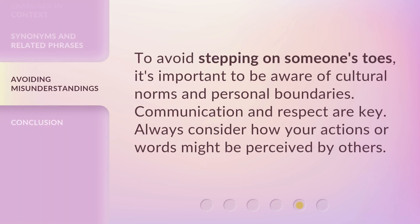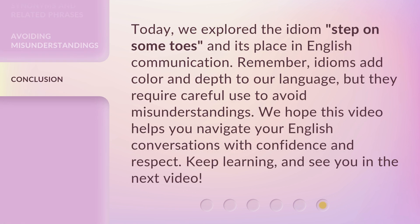To avoid stepping on someone's toes, it's important to be aware of cultural norms and personal boundaries. Communication and respect are key — always consider how your actions and words might be perceived by others. Today, we explored the idiom 'step on some toes' and its place in English communication. Remember, idioms add color and depth to our language, but they require careful use to avoid misunderstandings. We hope this video helps you navigate your English conversations with confidence and respect. Keep learning, and see you in the next video.